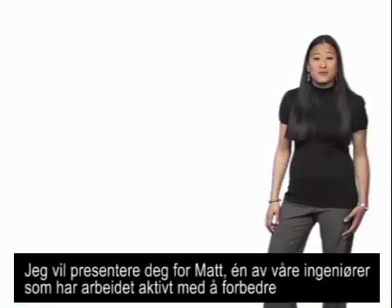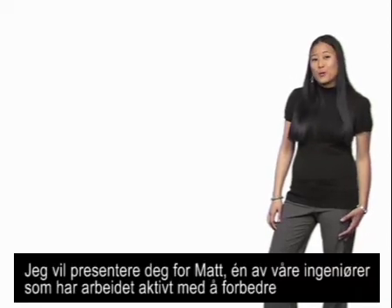To tell you about some of our new features, I'd like to introduce you to Matt, one of our engineers who's been actively working on improving AdSense for Search. Thanks.